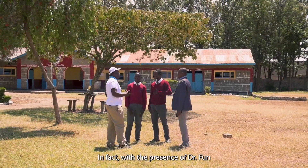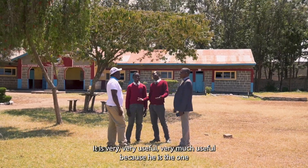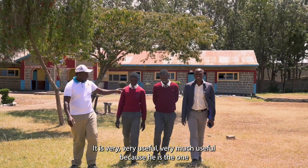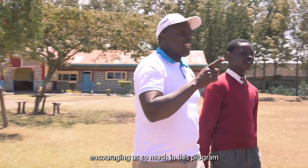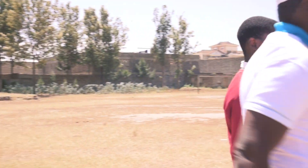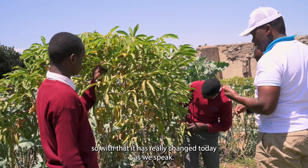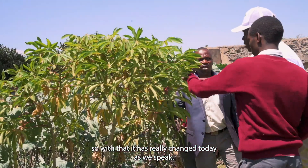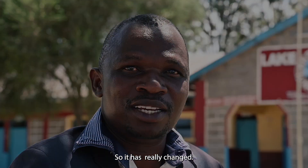With the presence of Dr. Fan, it is very useful because he has been encouraging us so much in this program. With that, it has really changed — today, as we speak, most of them would like to pursue courses in science. So it has really changed.